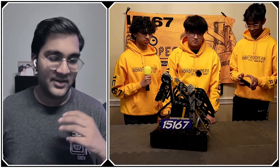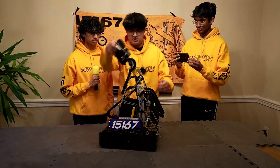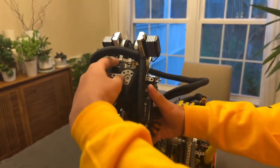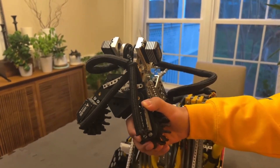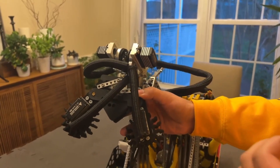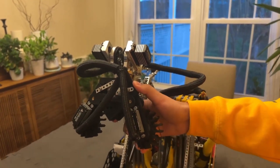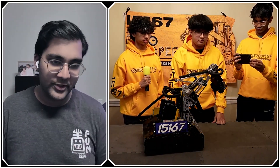Our intake has two rolling gecko wheels powered by Axons, and we have a linkage that allows it to open up like a claw to deposit. This is very beneficial because it gives us more margin of error for intaking in autonomous, and because it deposits like a claw you don't have to wait for the wheels to deposit the sample. The design of the linkage also makes sure that the servo does not get back-driven, so it doesn't get destroyed.